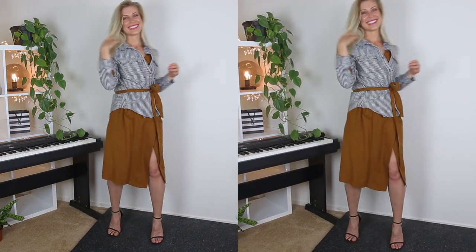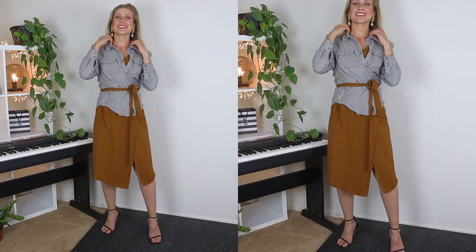I also have some guests in the background — Juliet is loving this dress and the outfit!